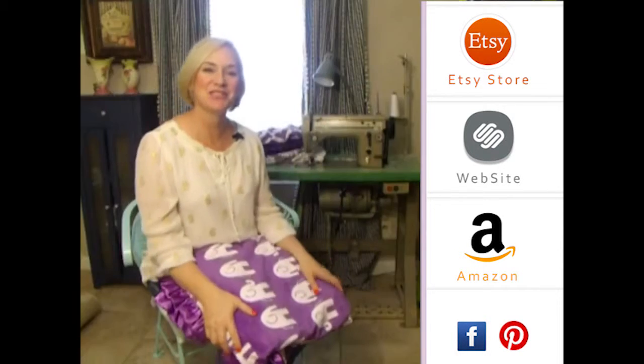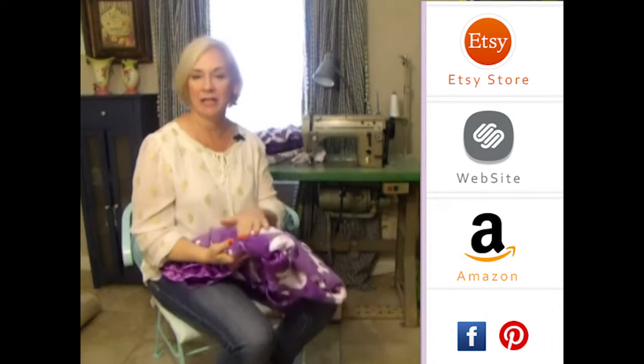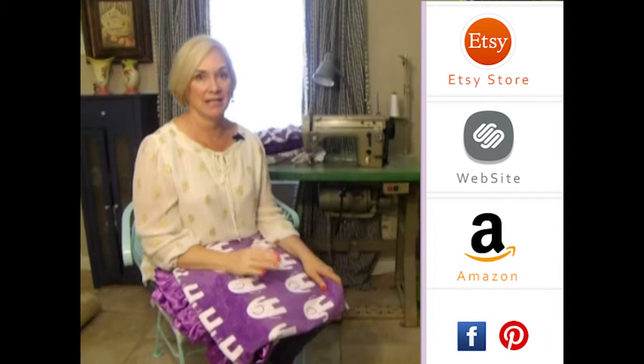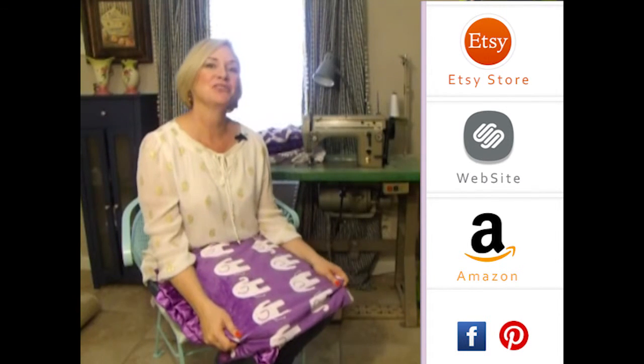Thank you so much for visiting us. Please subscribe to our YouTube channel — you'll see all the latest fabrics as they come out. You can also click to the right on any of our store website, and down below you'll see our social media icons. We do free giveaways quite frequently. Thank you so much!